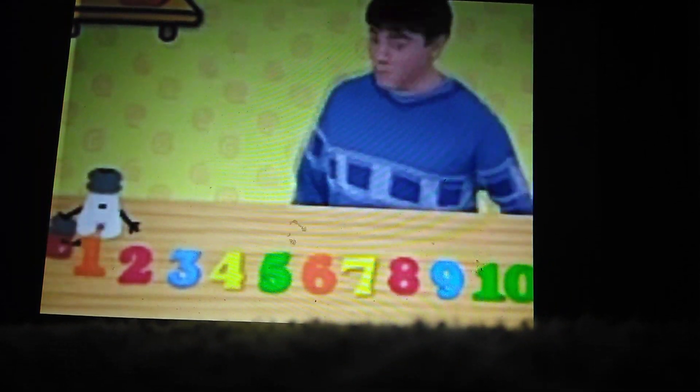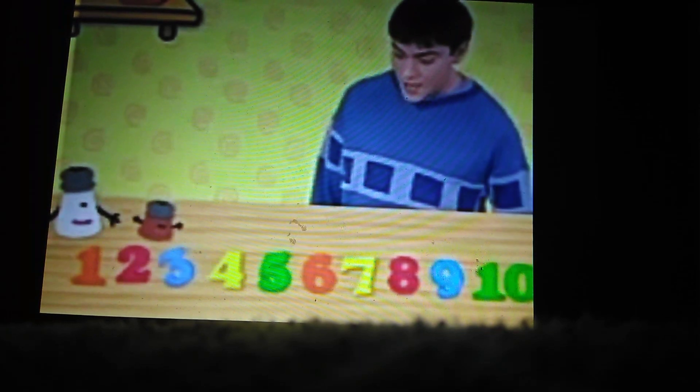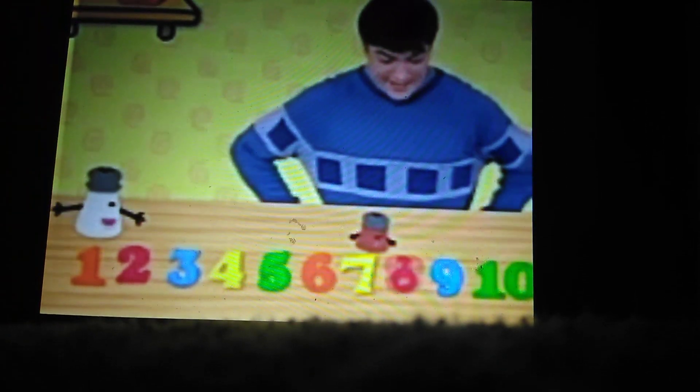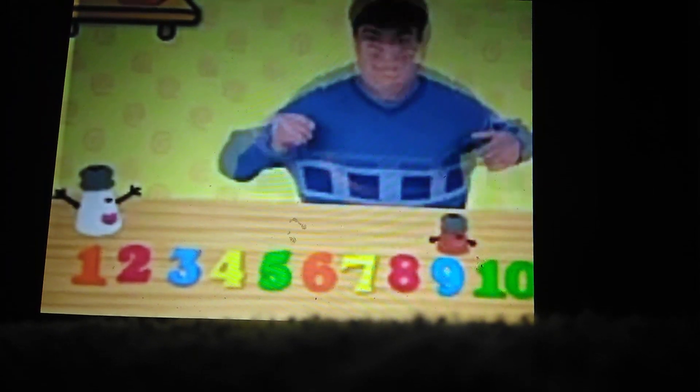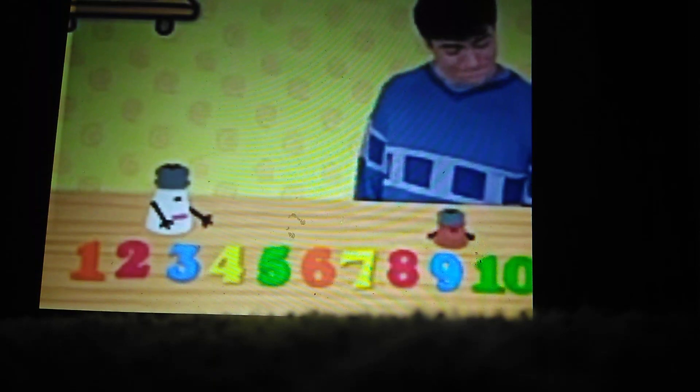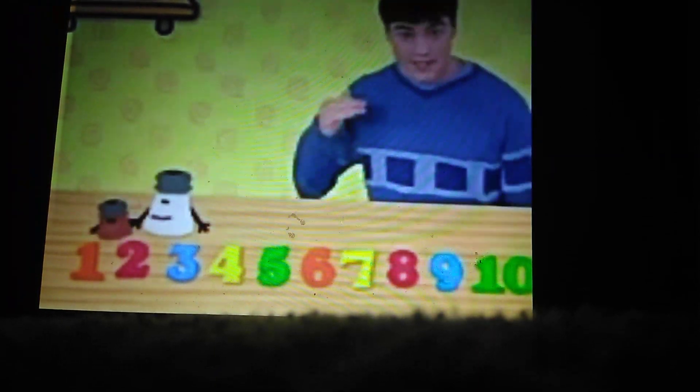Especially for... one, two, three, four, five, six, seven, eight, nine, ten! Thanks for helping us find all the numbers! You're welcome. Bye! Bye!